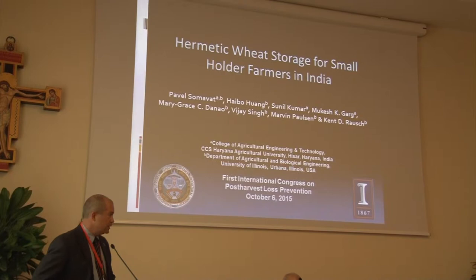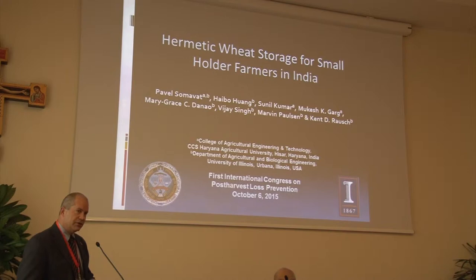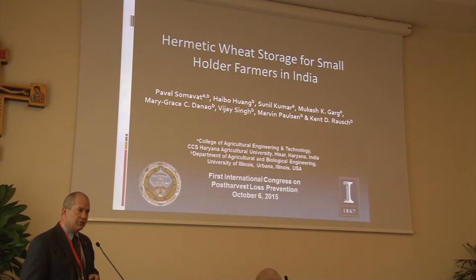Vavel Samovat was working at Haryana Ag University when we first met him, and he helped coordinate a lot of details with the experiments, and he's now a Ph.D. candidate on our campus. Haibo Huang was key in getting the instrumentation to work on this project. Sunil Kumar was the master student tasked with doing a lot of the characterization, and Mikesh Gurg was our faculty collaborator in Ag Engineering at HAU.